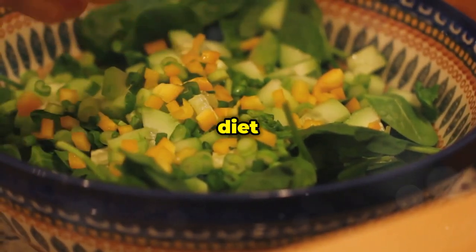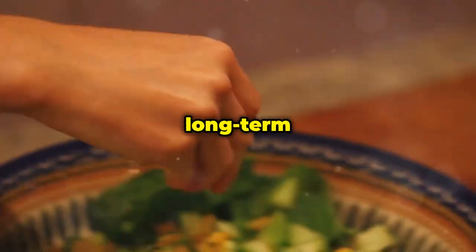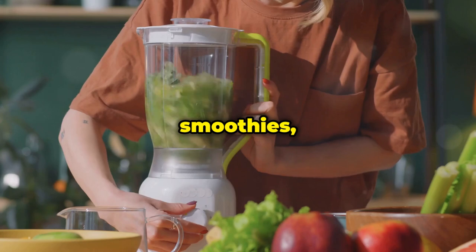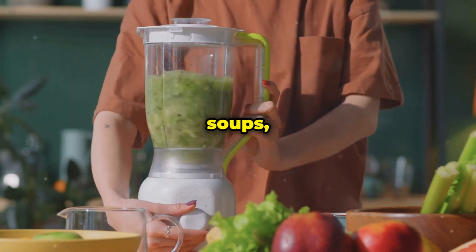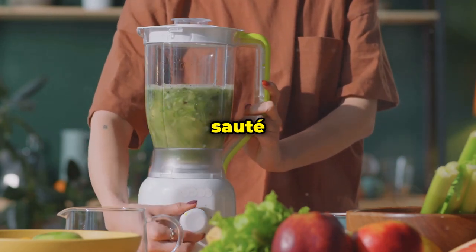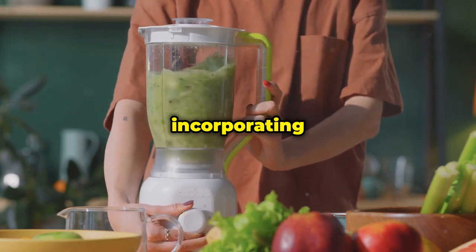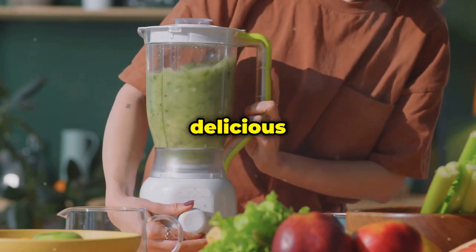Aim to include a serving or two of leafy greens in your diet every day. Consistent consumption of these greens can contribute to long-term health benefits and better blood sugar management. You can add them to smoothies, salads, soups, stews, or simply sauté them as a side dish. The possibilities are endless, and incorporating leafy greens into your meals can be both delicious and beneficial for your health.